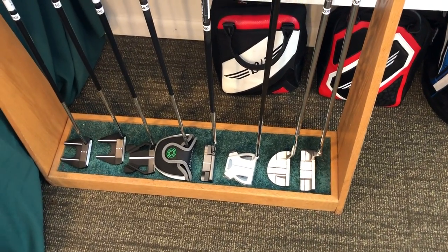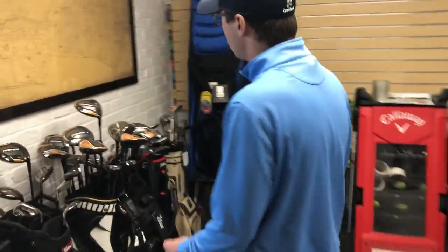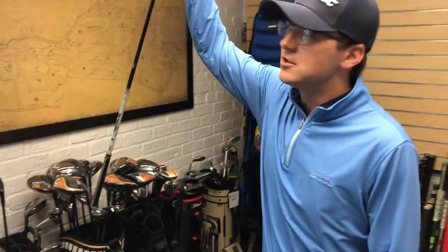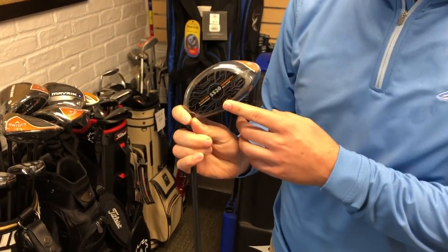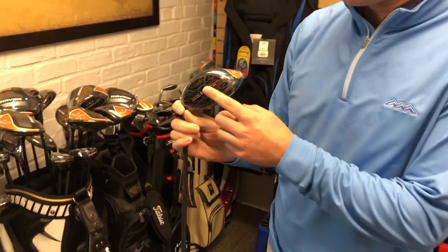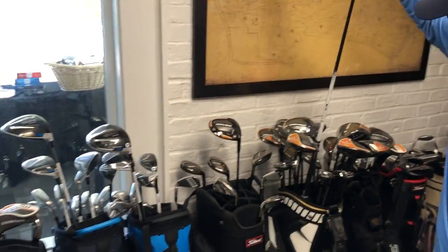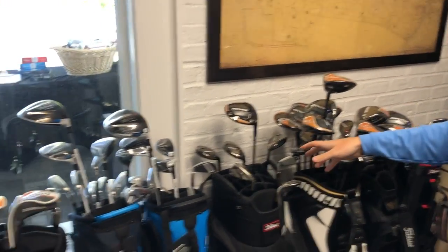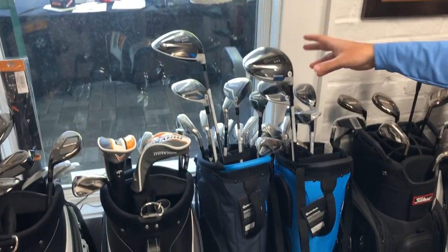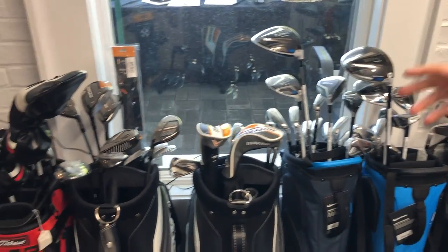I know everybody's excited about the new drivers this year. We'll start with the Callaway Maverick, which has the Jailbreak technology for face stability as well as an artificial intelligence designed clubface — and they are long. We have the Callaway Maverick in driver, fairway woods, hybrids, and irons. We also have the new TaylorMade SIM model for driver, fairway wood, and irons.